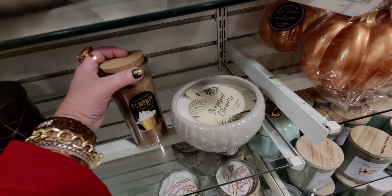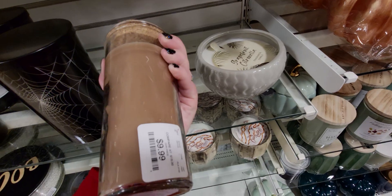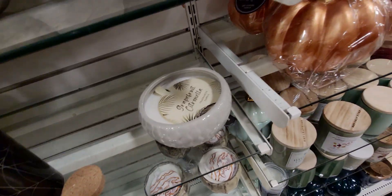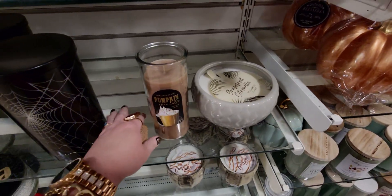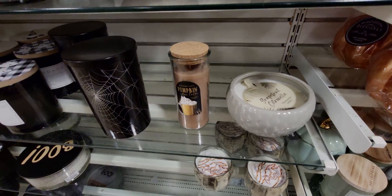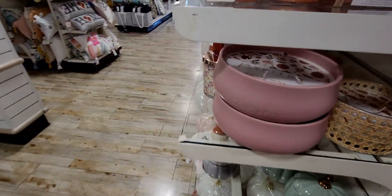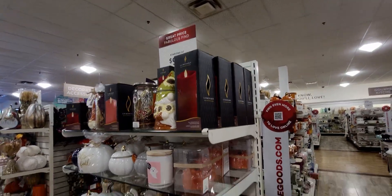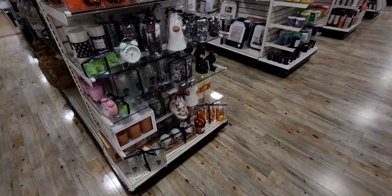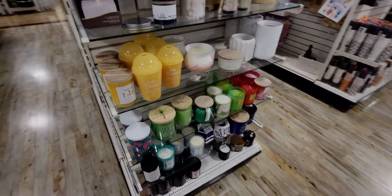Pumpkin Chai Latte — it's $9.99 — let's see what it smells like. Single wick. Yeah, it smells like a latte, it's good. I like the cork top — that's cute too. So like I said, they have so many options here to choose from. I just wanted to do a video here to show you guys everything. I could be here all day and not see everything — there are just candles everywhere.